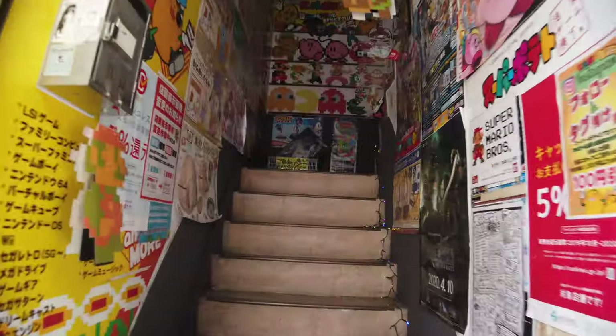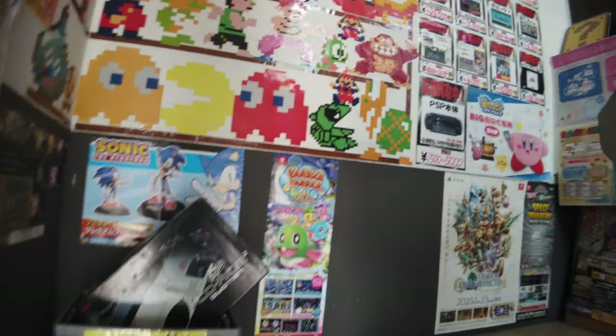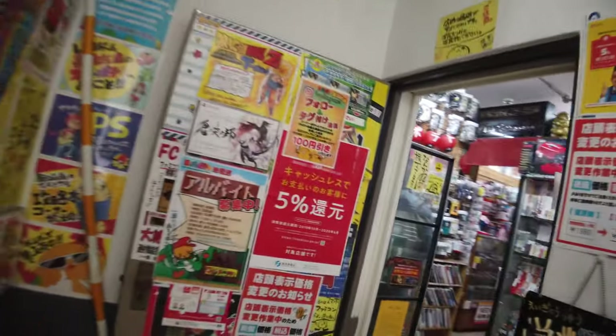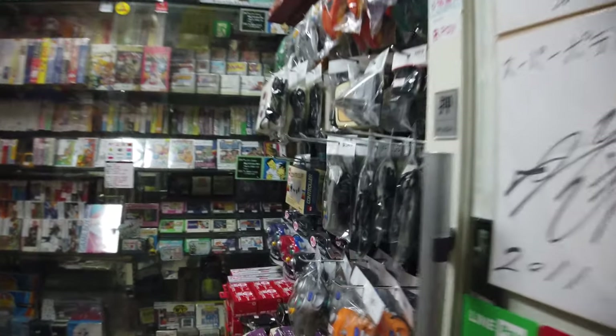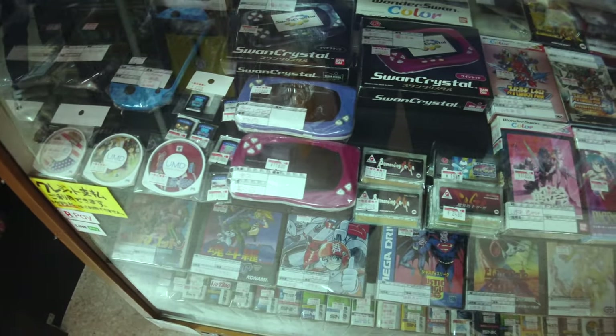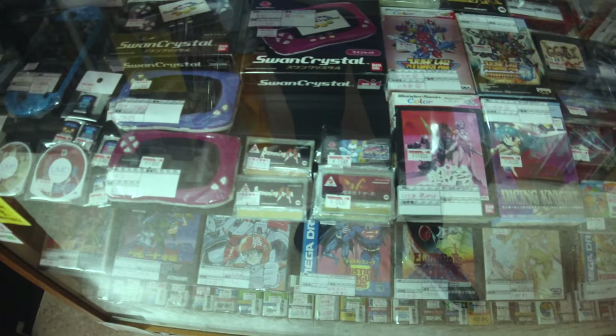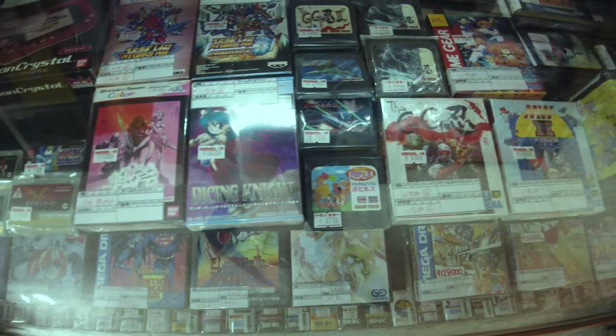The first one we're going to be looking at is Super Potato in Ikebukuro. A lot of people know Super Potato for the amazing Akihabara store, but there is also another store in Tokyo that's just a little bit outside of Akihabara in an amazing place called Ikebukuro. Enjoy this tour — just like the Akihabara store, this is jam-packed full of retro goodies. If you haven't seen my Akihabara store video I'll put a link in the description because it really is amazing.